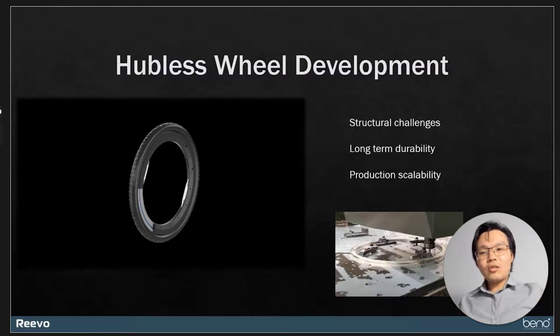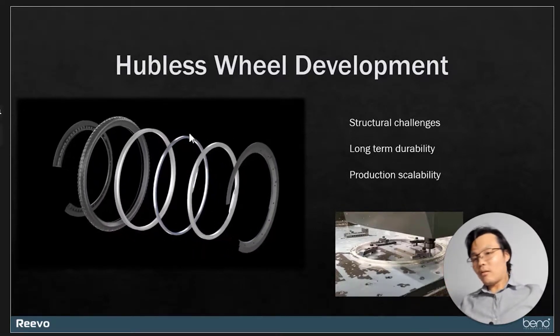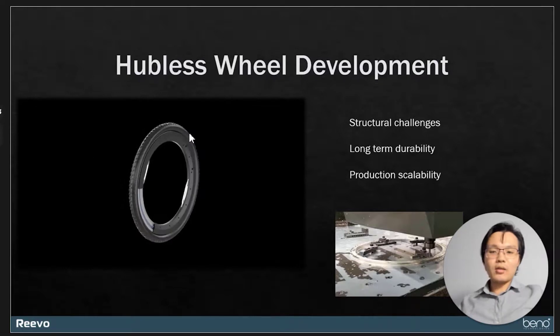So we had to use finite element analysis software to optimize each segment of the wheel, finding which parts require more materials and which segments do not. All that effort resulted in a structure that is strong and lightweight at the same time, giving us a really good strength-to-weight ratio.